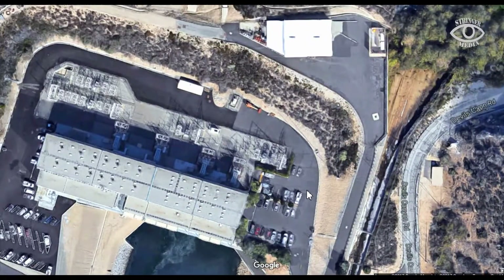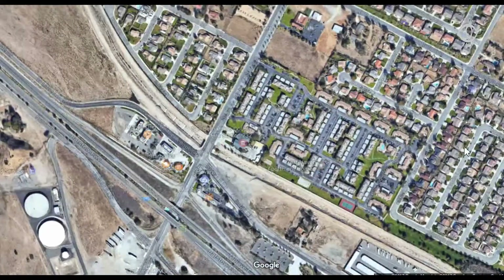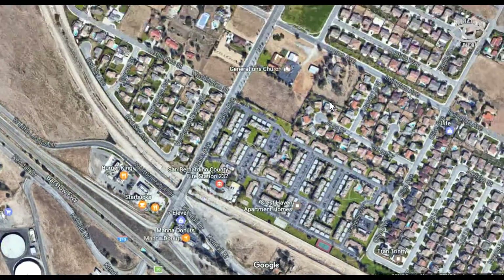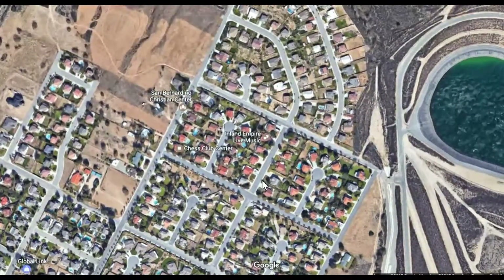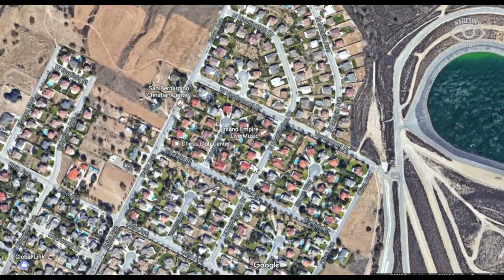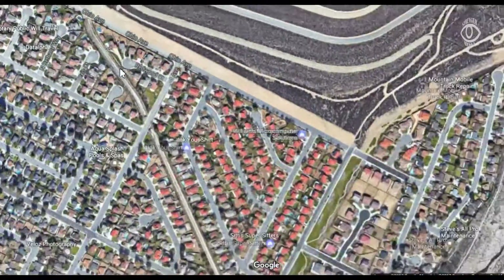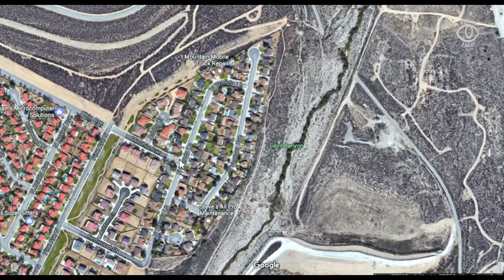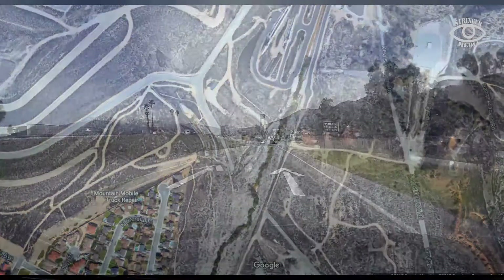I just happened to be down in San Bernardino today. I got off at Kendall and Palm and wanted to take a look at these penstocks coming down the mountain. I wanted to go to the plant, but it has very high security and the only way to see it up close is to get a tour. So I went to the furthest point in the residential area, to this cul-de-sac, parked there, and I'm going to show you some live footage now.